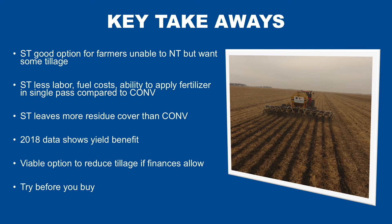Key takeaways from this data: strip-till certainly looks like a good option for farmers that are unable to no-till but want some sort of tillage. Strip-till uses slightly less labor, lower fuel costs, and the ability to apply fertilizer in a single pass is a big advantage compared to conventional. Strip-till leaves more residue cover than conventional, so decreased erosion while improving soil structure. This data shows a yield benefit for strip-till over both no-till and conventional, and it looks like a viable option to reduce tillage if your finances allow. My final comment: if you have the ability to try out a unit before you buy it, see if a dealership or a neighbor has one available — try it out before you make that big purchase. If you have any questions, don't hesitate to reach out to any of us at the On Farm Network, and we hope you have a good growing season this year.